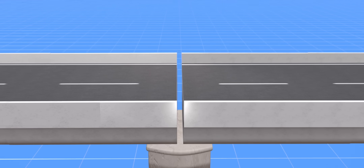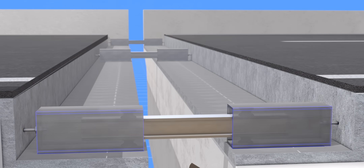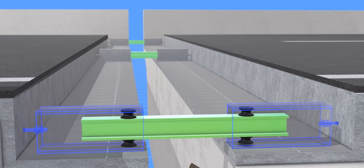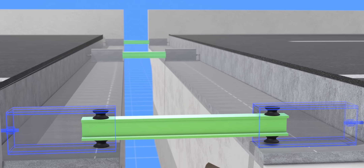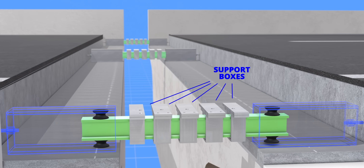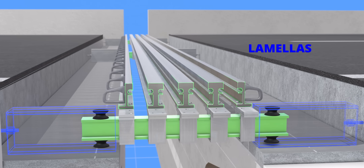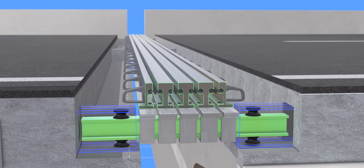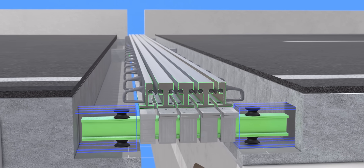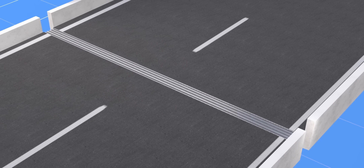However, we cannot simply leave a gap in the road. Expansion joints allow for the movement of the road deck while simultaneously preventing gaps. The green support member of the expansion joint is not fixed to the road — it just floats on two bearings, so it won't block the movement of the road decks. The support boxes of the expansion joint are free to slide along the green member. The portion visible on the flyover is a collection of lamellas with rubber strips between them.